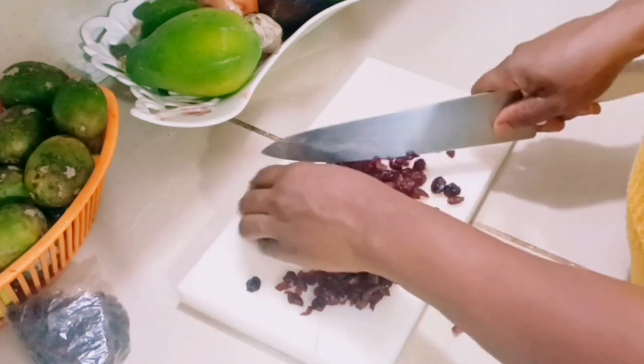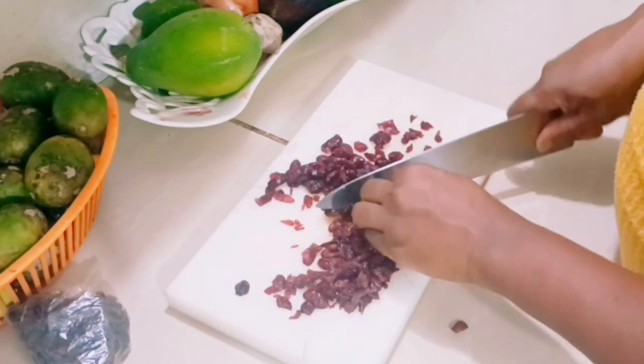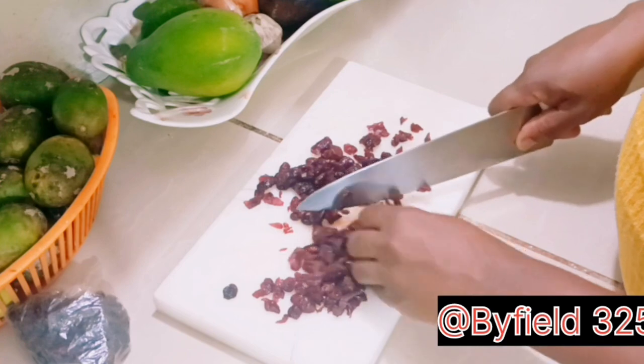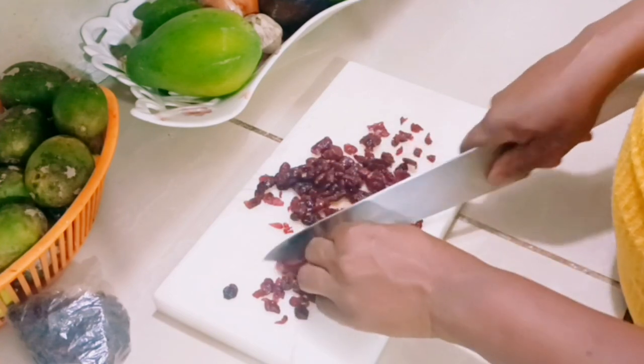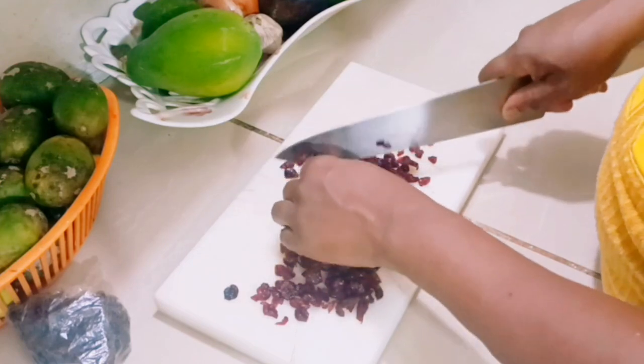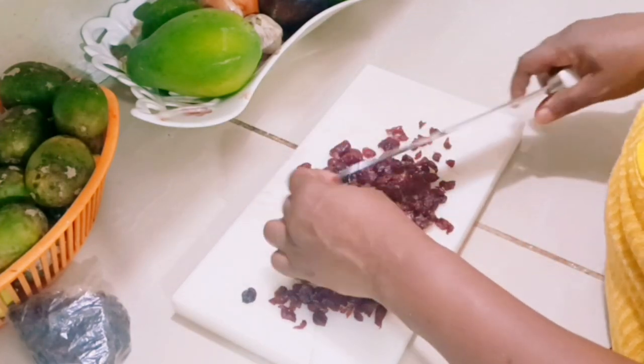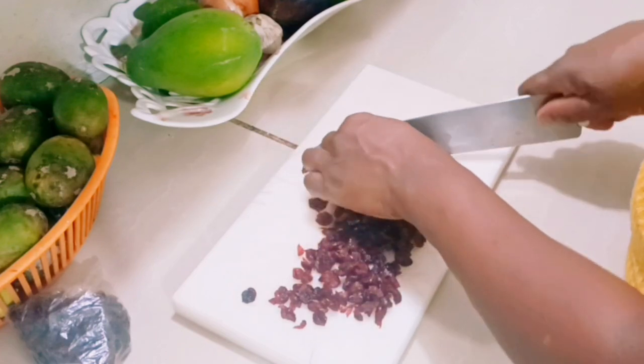Did you know that cranberry has a lot of health benefits? Research shows it can improve your urinary tract infections. It also prevents cavities, reduces inflammation, and maintains digestive health.